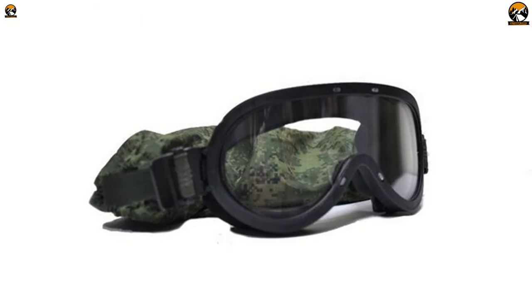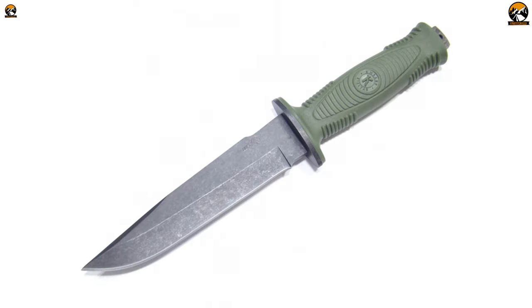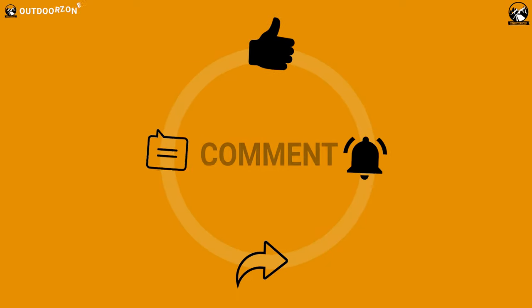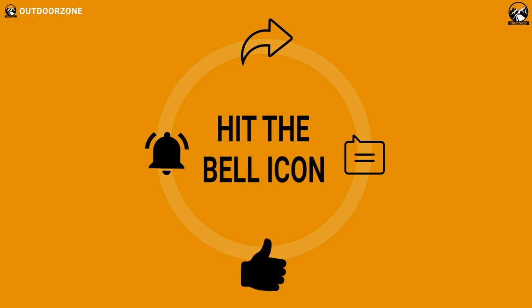So, that was all about the 7 cool Russian tactical gears. If you think we've missed a product or there's a product we should add, we'd love to hear your opinion.